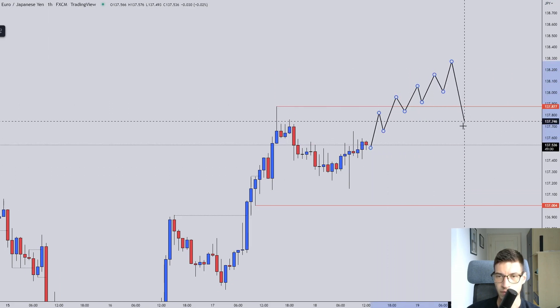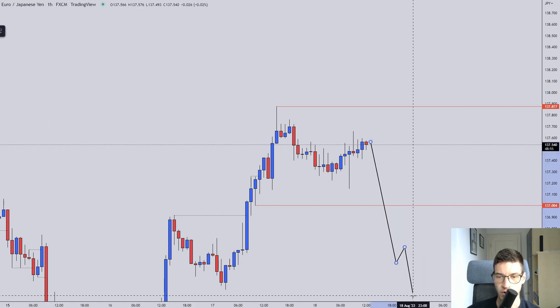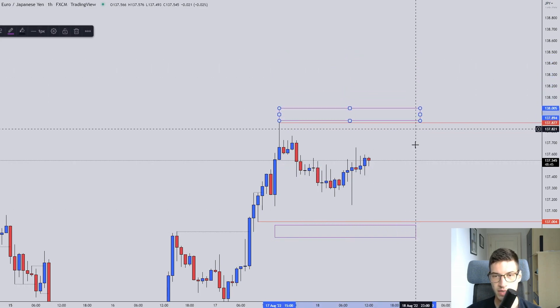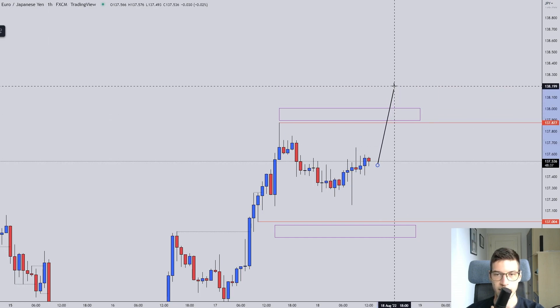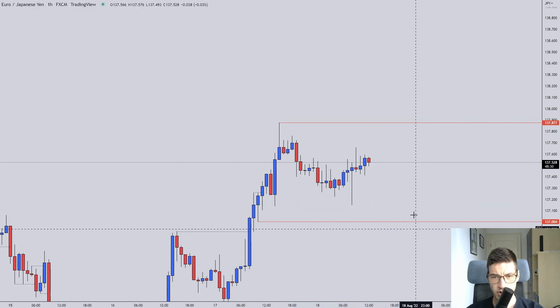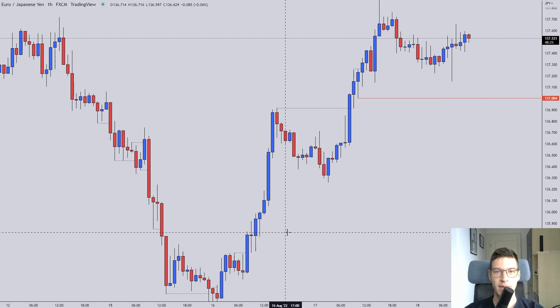I'll also watch for an ascending structure that reverses, which would signal selling rather than buying. If we go down I'm looking for a downtrend, but I'd be more patient in that case. Do be careful of the liquidity areas above and below — watch if we just break and retrace into them or if we actually get momentum and a continuation. Really disappointed about the EJ trade but that's trading.